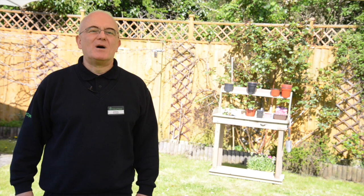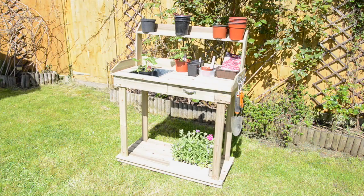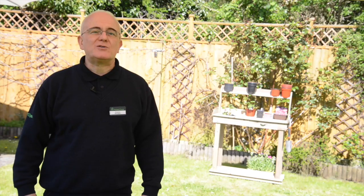Hi, Franco here from Robert Dyess in Swindon, in my family garden, showing you how this hardwood potting table from Kingfisher is the ideal workstation for your garden. It helps prevent back strain as you can do all your potting at a comfortable waist height.